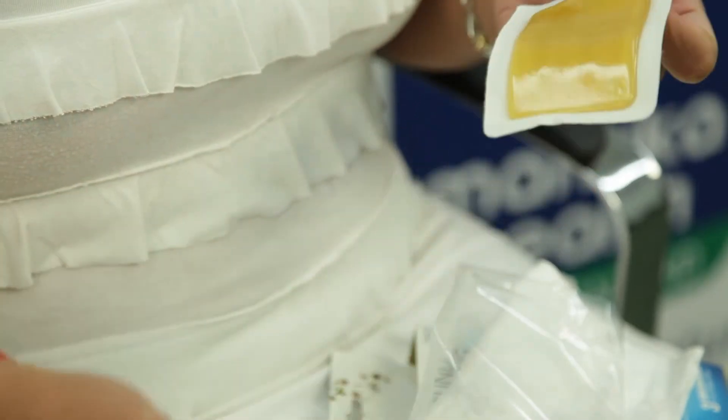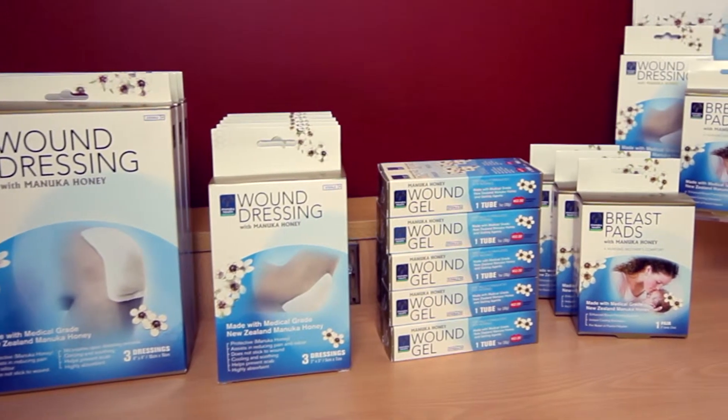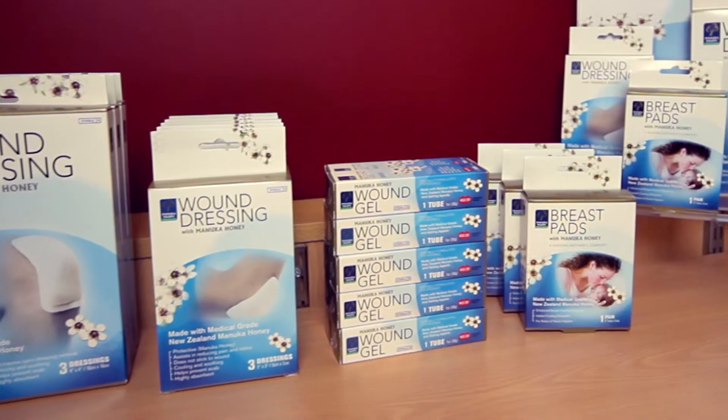Manuka honey wound gel is made from medical grade MGO Manuka honey. It can be applied directly to wounds, grazes and minor burns, adding a protective barrier to the healing process. Both products assist in reducing pain and odour. They promote the growth of clean, healthy tissue and are cooling and soothing on contact.